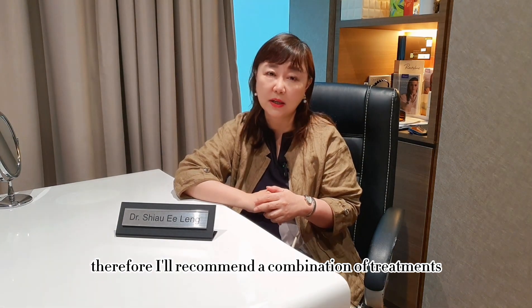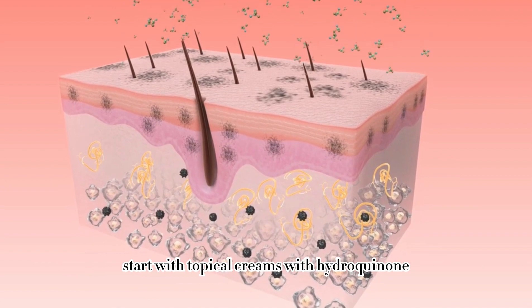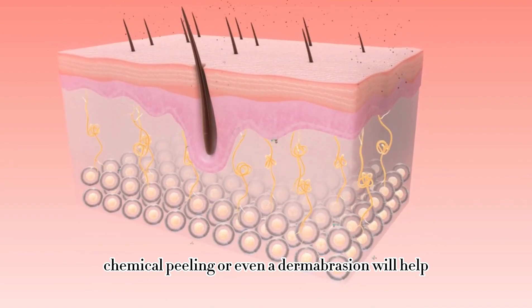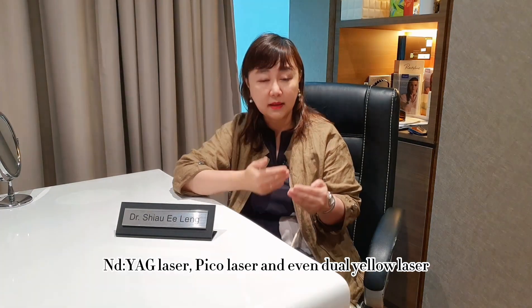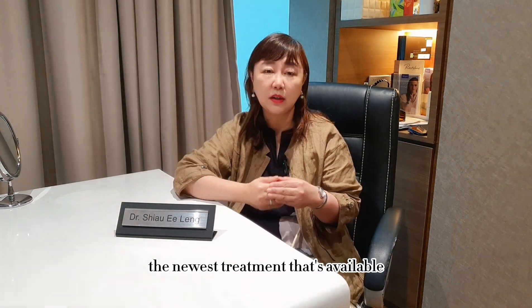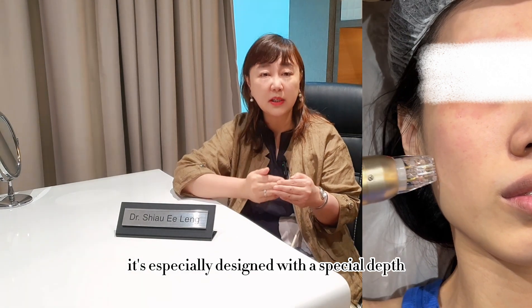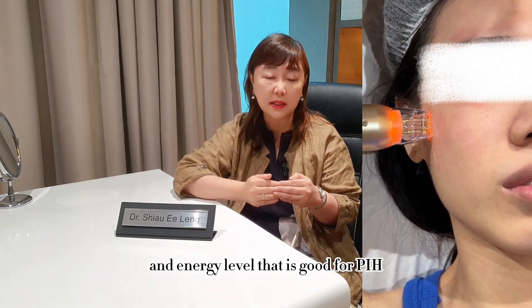For PIH, I would recommend a combination of treatments. You can start with topical creams with hydroquinone, cystermine, and other whitening agents. Chemical peeling or even dermal abrasion will help, in combination with energy-based treatments like Nd:YAG lasers, Pico lasers, and even dual yellow lasers. The newest treatment available is Sylfirm X, which is an RF microneedle treatment especially designed with a special depth and energy level that is effective for PIH.